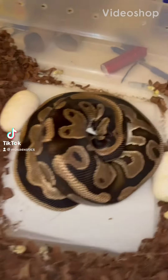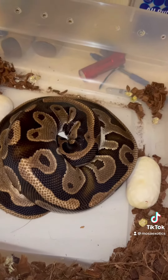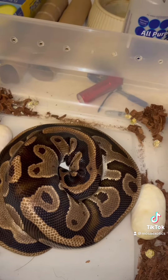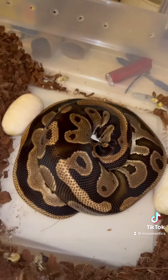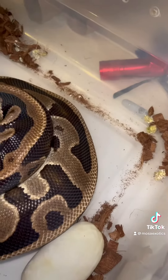All right, here's clutch number three. This is a leopard yellow belly het pied to a pied. So trying to prove her out. She's a first-time mom. Let's see how many eggs we got.